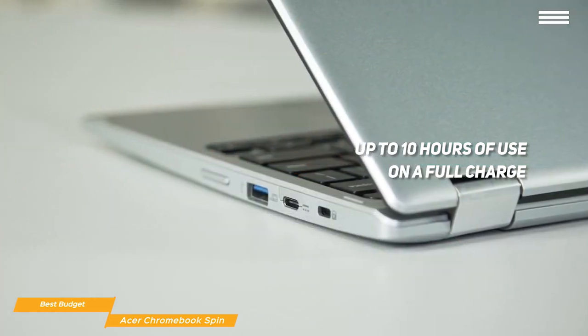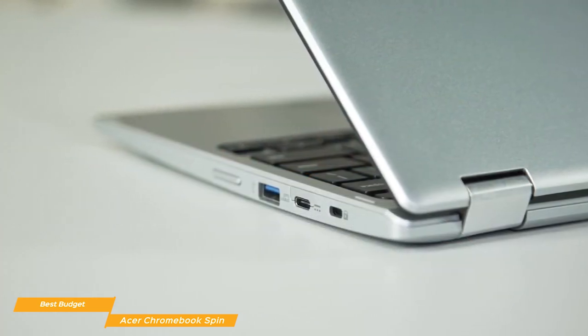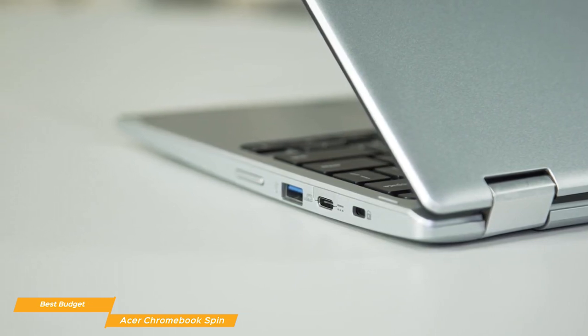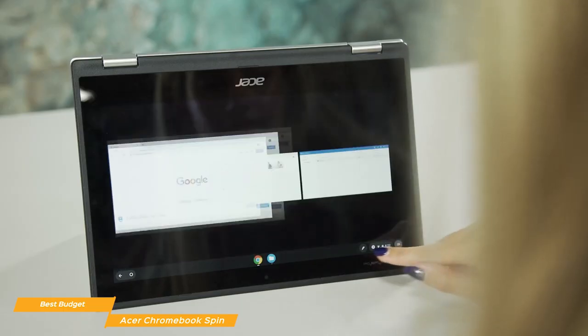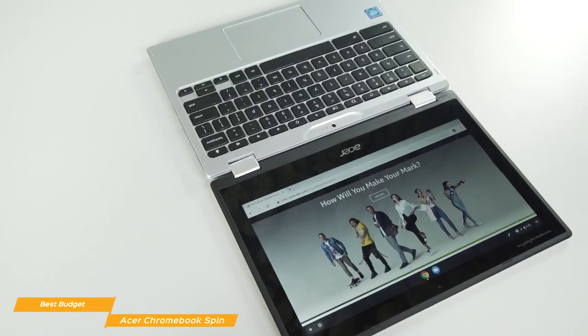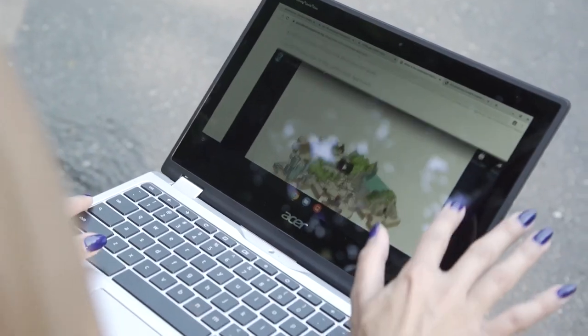To connect external peripherals, there are two USB-A ports, two USB-C ports, and a microSD card slot. If your activity doesn't put too much stress on the CPU, the Chromebook Spin would be a great choice. This Chromebook is ideal for productivity tasks, web browsing, and entertainment, and it's built to last.